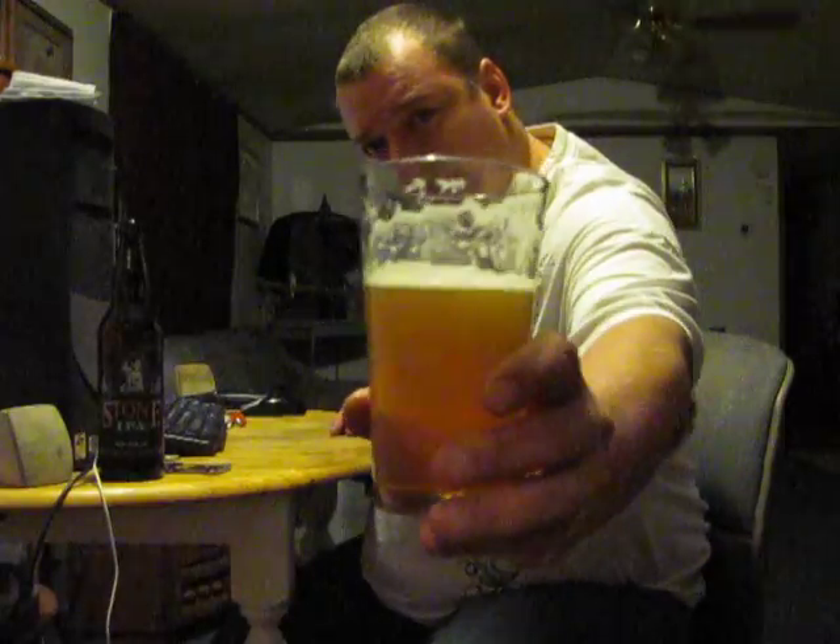It's not sweet at all — I mean, it is an IPA. There's no sweetness to it, but man it's good. I don't taste any sweetness. Man, this is good. It's about as good as the Arrogant Bastard. This is really good. Got some nice lacing going on. Good stuff. That's really a good IPA.